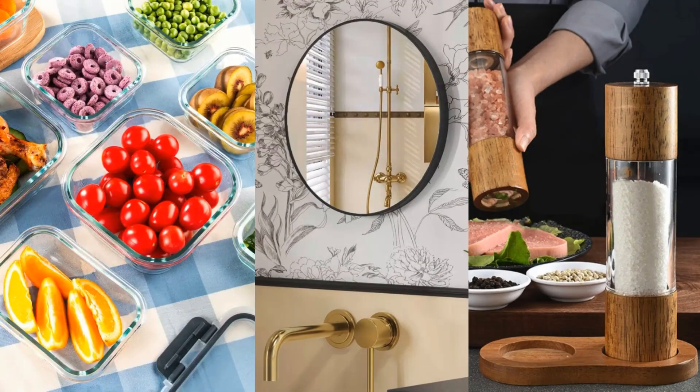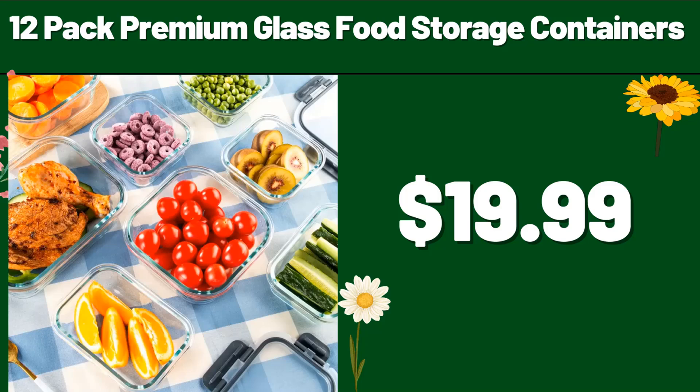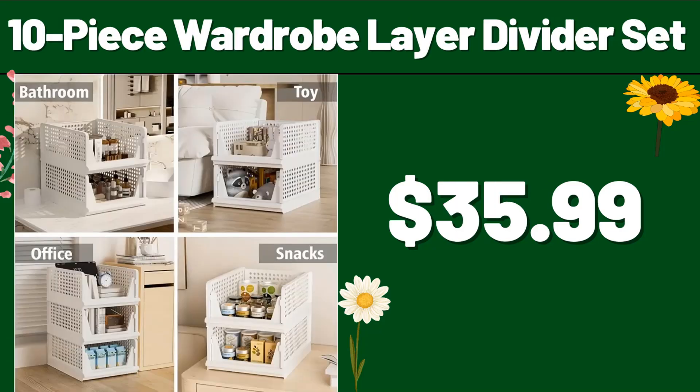Hello everyone, let's take a look together at the discounted products at Aldi Market. 12-pack premium glass food storage containers, $19.99. 10-piece wardrobe layer divider set, $35.99.